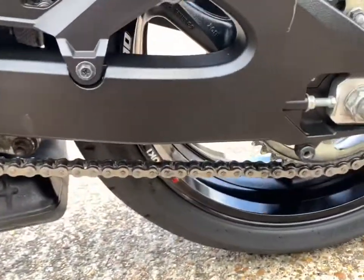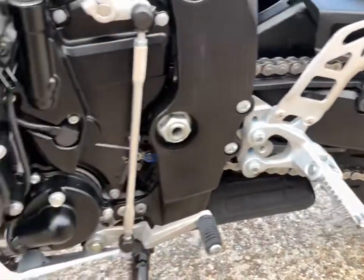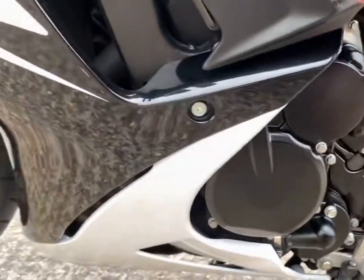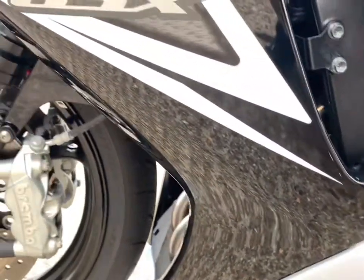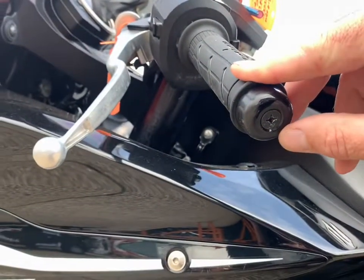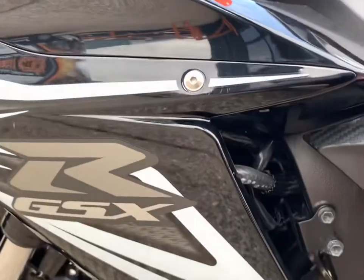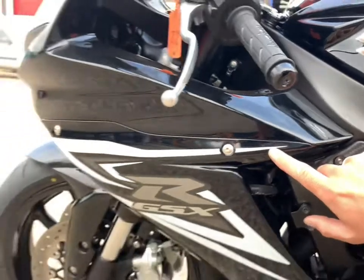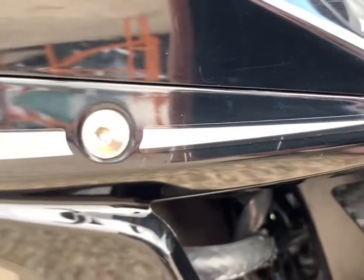The chain and sprockets obviously show signs of use but there's loads of life left in them with no tight spots. No damage on the engine cases this side. Can't see any damage at all to the plastics — just a couple of very very light marks. There's a light scratch to the bar end but nothing to the clutch lever. From about two feet away then a foot away you can see what I mean up close.